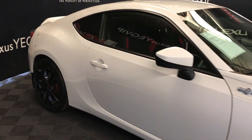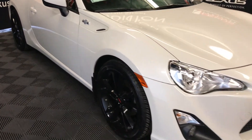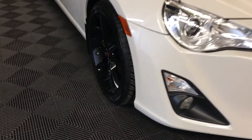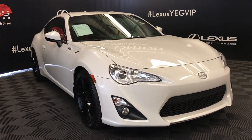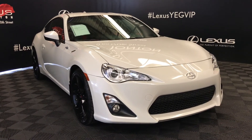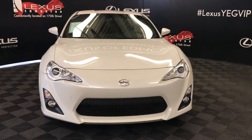Side mirrors can fold shut. Daytime running lights. Fog lights — you have your corner lamps. Engine block heater and so much more. Come on down to Lexus of Edmonton and check out all of our pre-owned inventory.